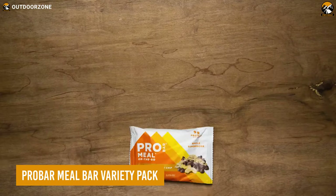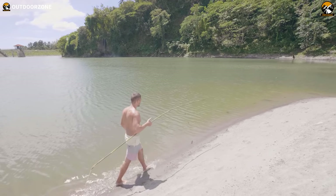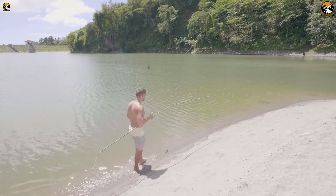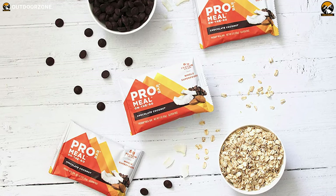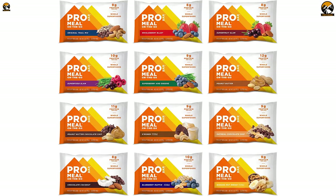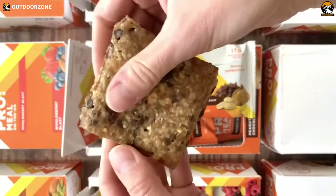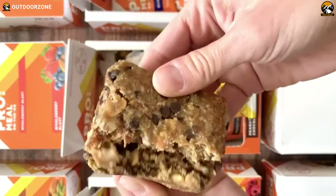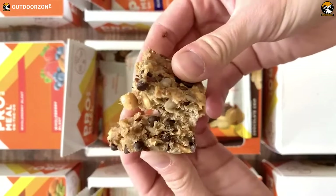The Pro Bar Meal Bar Variety Pack is a reliable and nutritious source of energy that can help keep you fueled and energized during survival. Not only are these meal bars nutritious, but they're also delicious, with a variety of different flavors available in each pack. Whether you prefer sweet or savory, the Pro Bar Meal Bar Variety Pack offers something for everyone, so you can rest assured that you won't have to sacrifice flavor for nutrition.